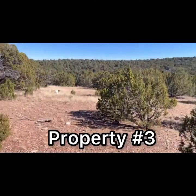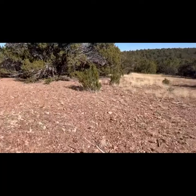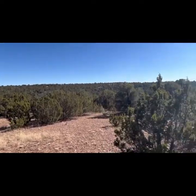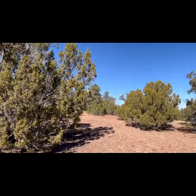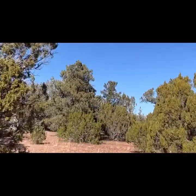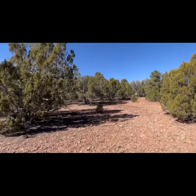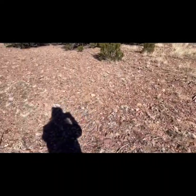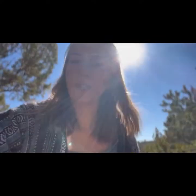I think this is the one. This is so beautiful. This is the third property we've seen and it just has such a beautiful view. You have pine trees right here, junipers, more pine trees over here. It's kind of sloped a little bit so you're backed up into a hill. We can park our RV here until we build something. This is the one.